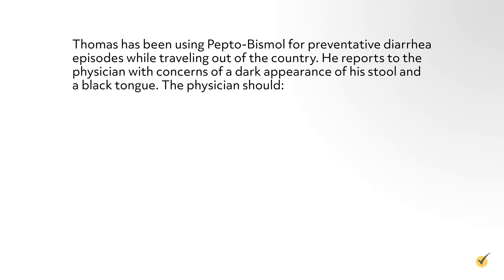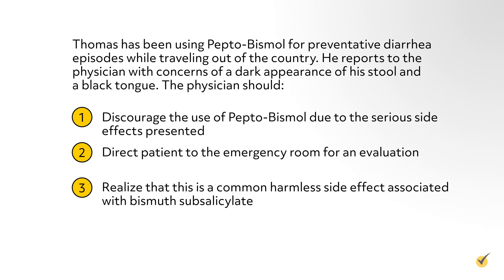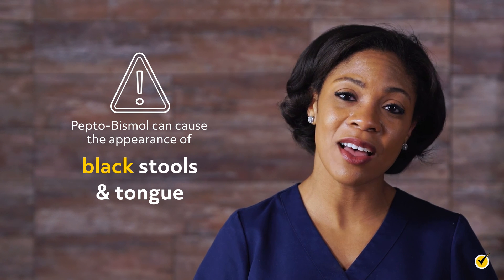Now let's do some review questions. Question one: Thomas has been using Pepto-Bismol for preventative diarrhea episodes while traveling out of the country. He reports to the physician with concerns of a dark appearance of his stool and a black tongue. The physician should: one, discourage the use of Pepto-Bismol due to the serious side effects presented; two, direct the patient to the emergency room for an evaluation; three, realize that this is a common harmless side effect associated with bismuth subsalicylate; or four, swab his tongue to assess for bacterial growth. The correct answer is number three — Pepto-Bismol can cause the appearance of black stool and a black tongue, which are both harmless.